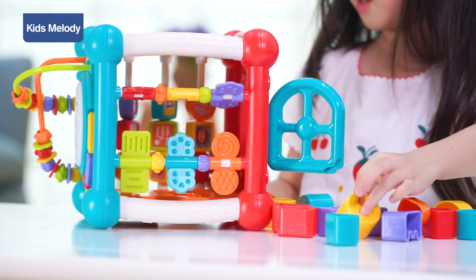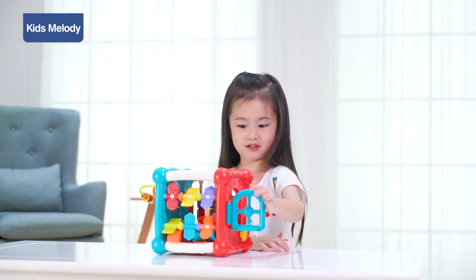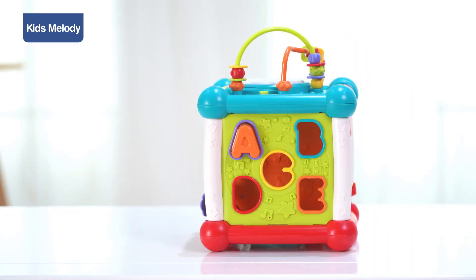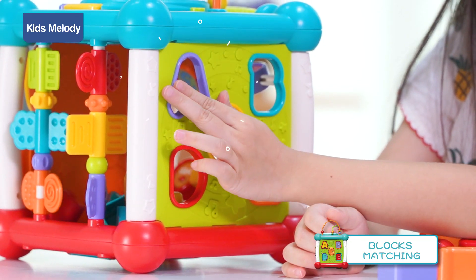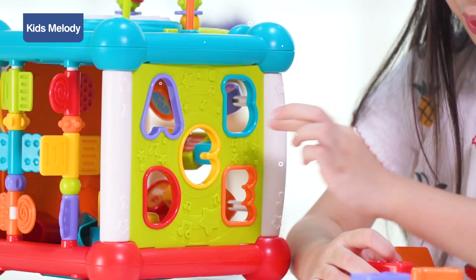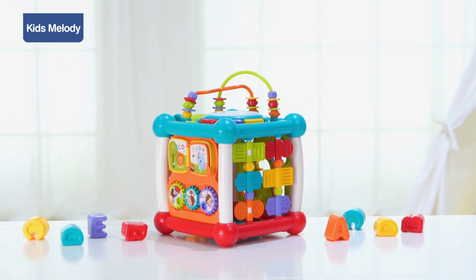Wow, you found the treasure! Think carefully — Bingo, you are awesome! Kids Melody Bluetooth Study Music Box — it's your baby's puzzle amusement park.